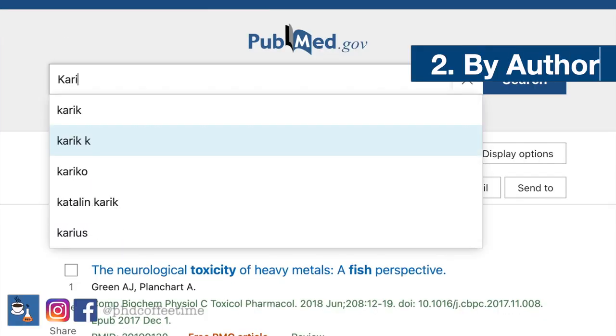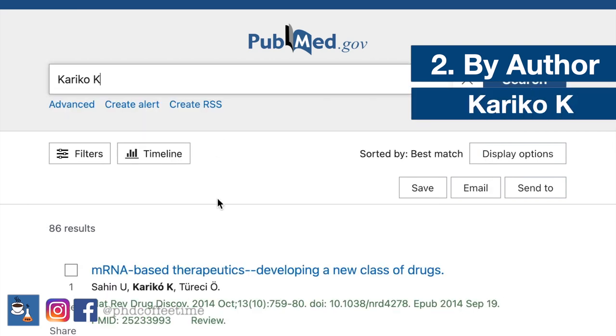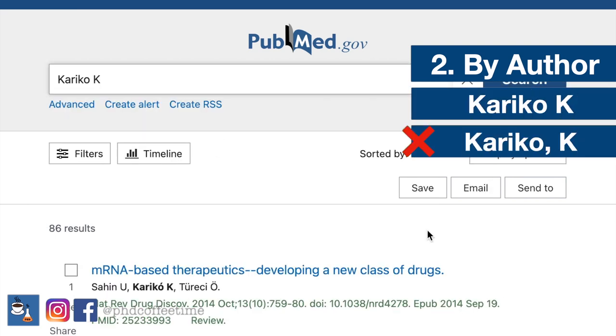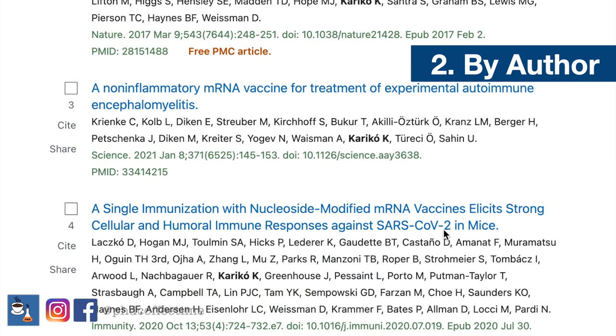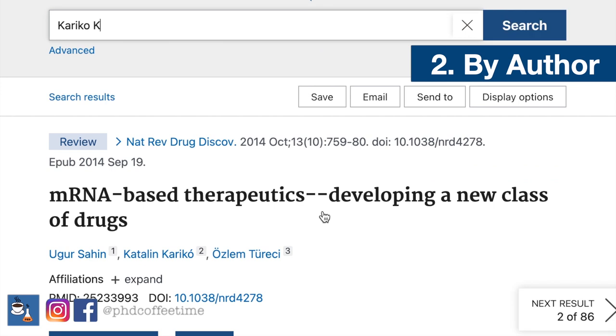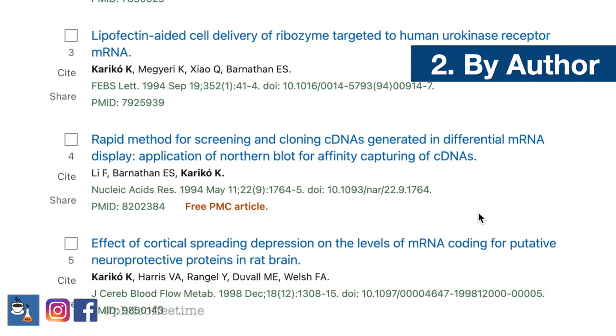There are two ways to search for an author. The first way is to type in the last name and initial with no comma and no punctuation. Otherwise, you can also go to a known publication of that author and just click on the name of the author. You'll be taken to a page that shows you a list of publications authored by that person.